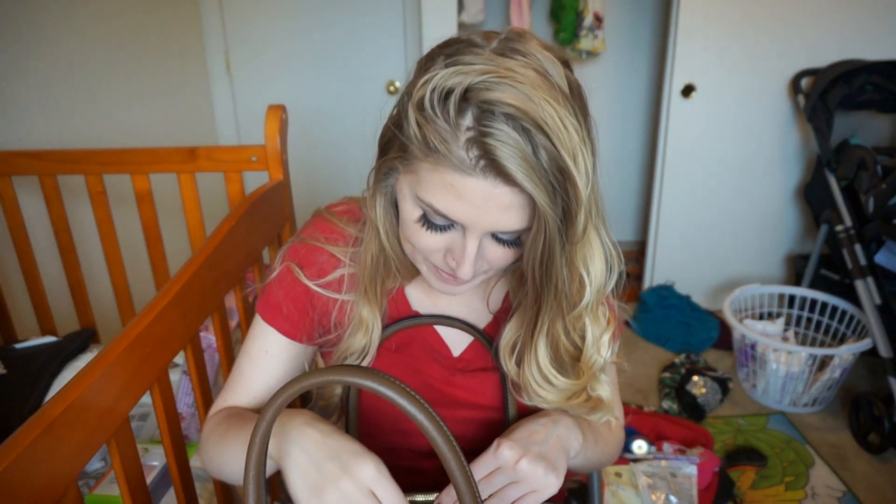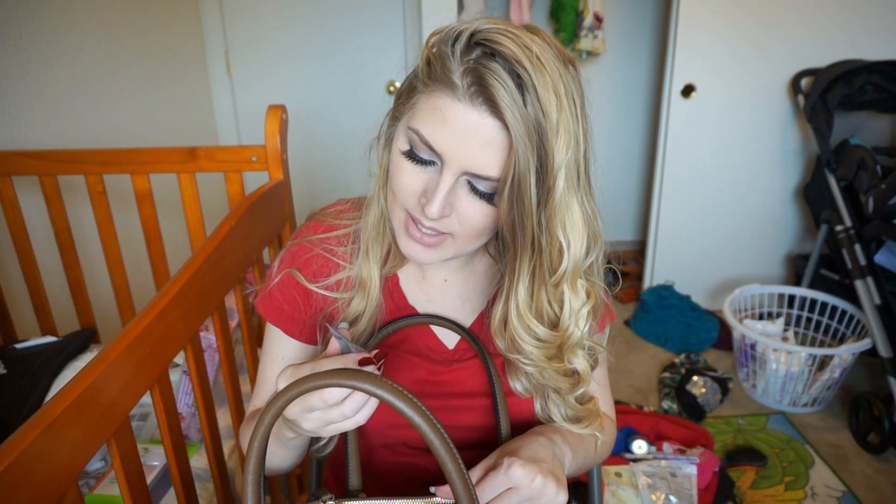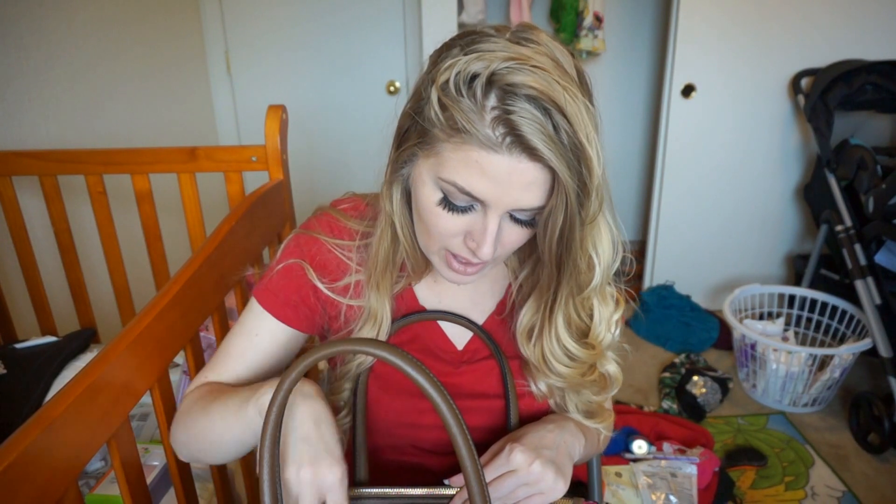Next up, a Blistex chapstick. And then I also have a Too Faced melted lipstick in Melted Nude. And then I have a They're Real Benefit mascara — a mini travel size one. And then another hair tie. And then this is the Sensitive Plus Daily Safe BB SPF 30 cream — Dr. G — I got this in an Ipsy bag and it's almost gone, but I just keep it for on the go in case I want to wear some BB cream.